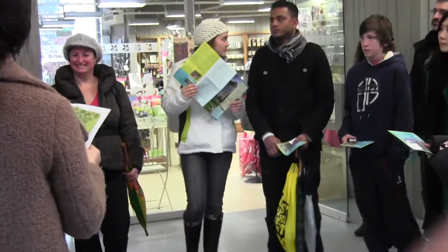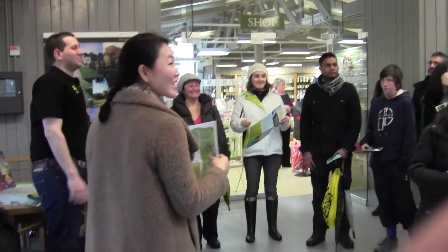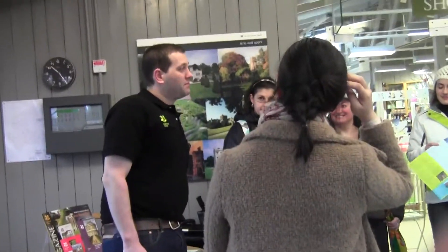My name is Alex and I obviously work here on reception along with Simon and Robin. I'm sorry about the weather — we didn't order today; the Lord was not listening, but never mind.